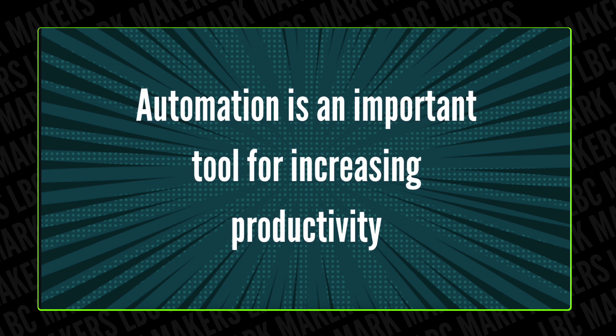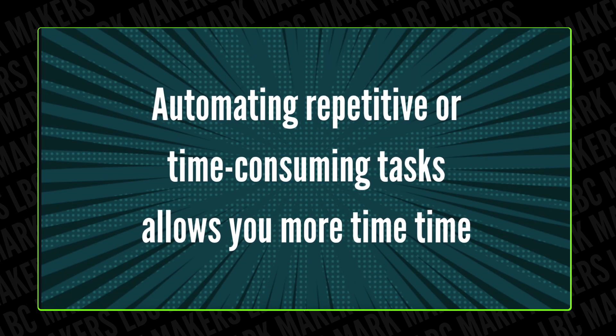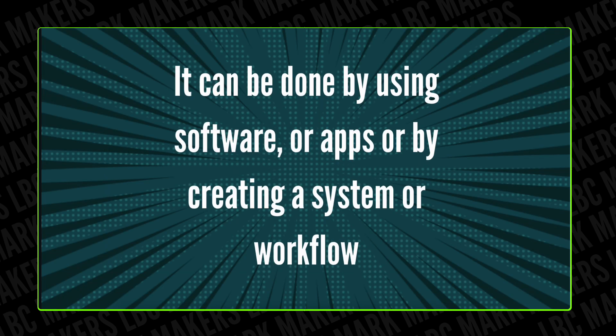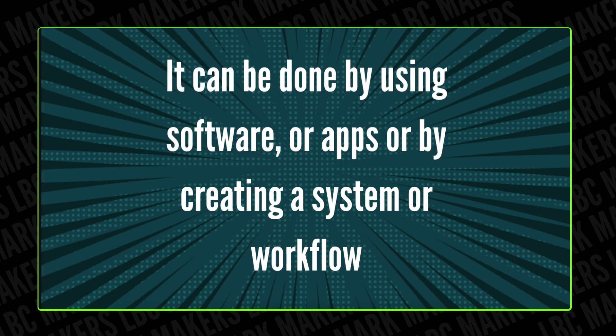Automation is an important tool for increasing productivity because it allows you to accomplish tasks more efficiently and with less effort. By automating repetitive tasks, you can free up more time and energy to focus on more important things. For example, you can use scheduling apps to automate the process of scheduling meetings, or task management apps to automate the process of tracking and completing tasks — as part of your workflow to help things along.